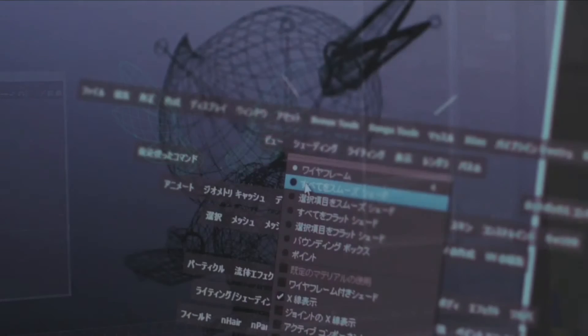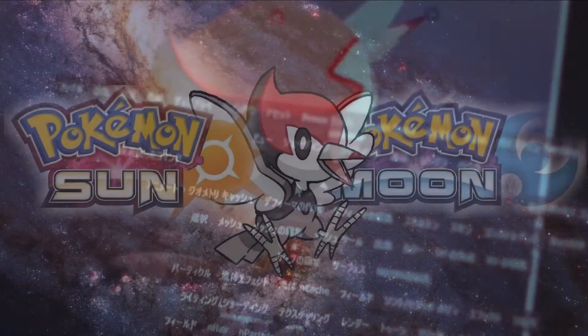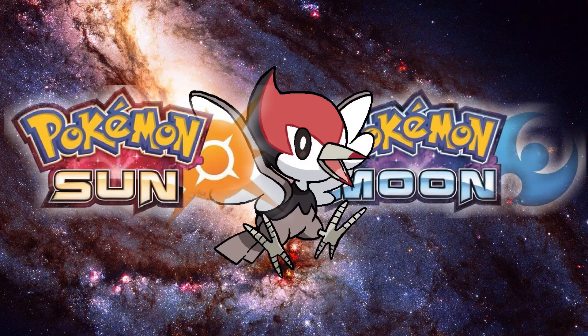This is one of the best shots from the teaser, because it depicts the first ever 7th gen Pokémon, which is a little woodpecker. Here's a pretty cool fan art that depicts how the Pokémon may actually end up being.